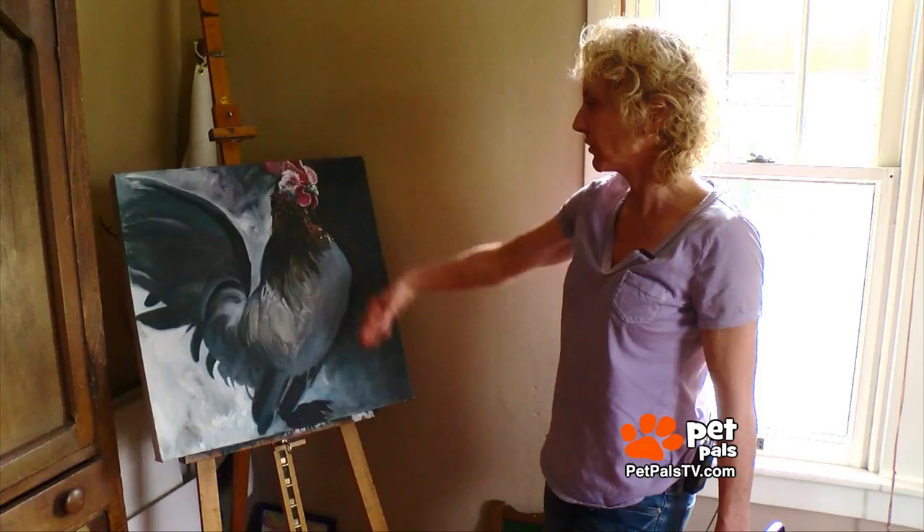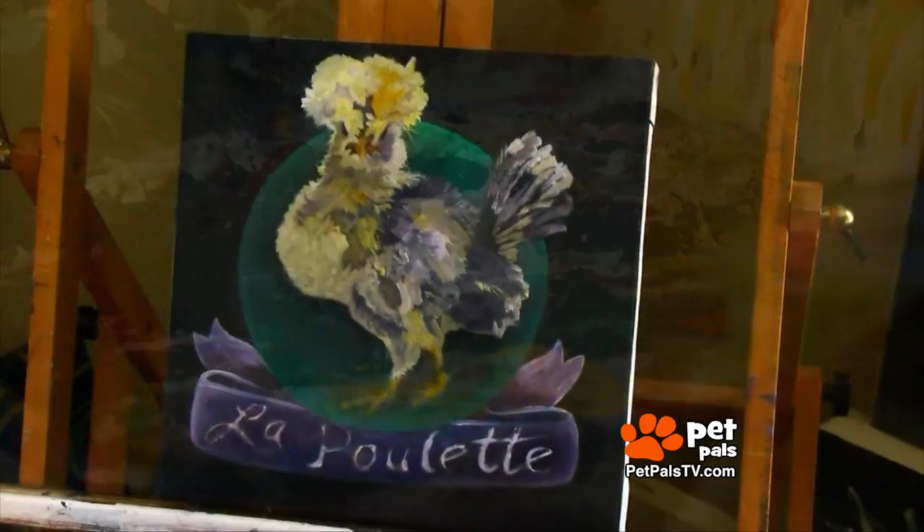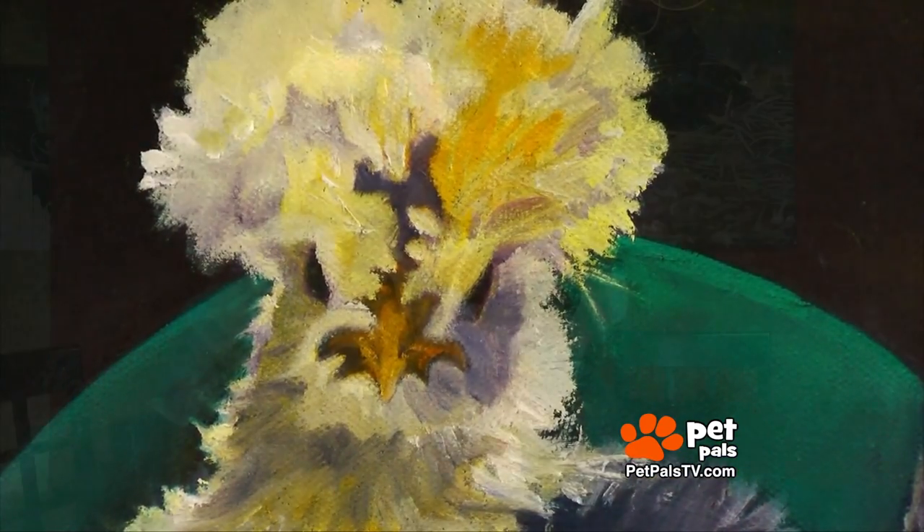Susan Downs paints roosters. The roosters just kind of fascinated me, and their feathers are beautiful. The more I watched them, the more interesting they became, and they just became my muse.